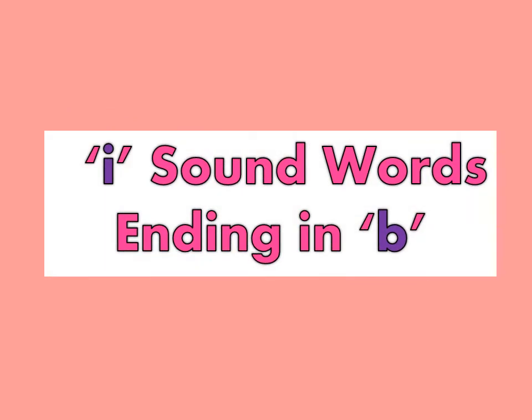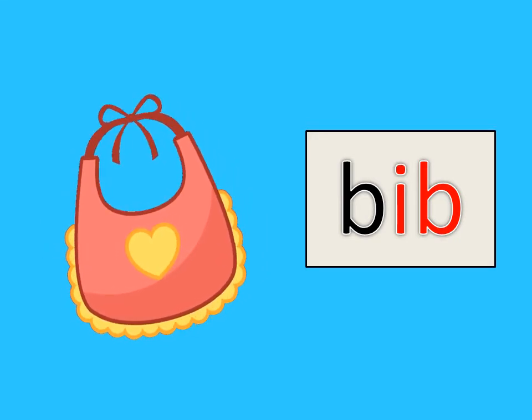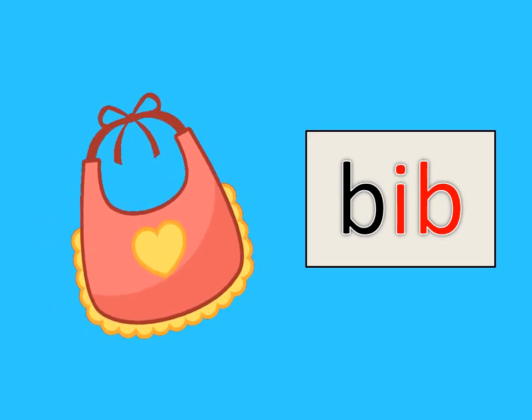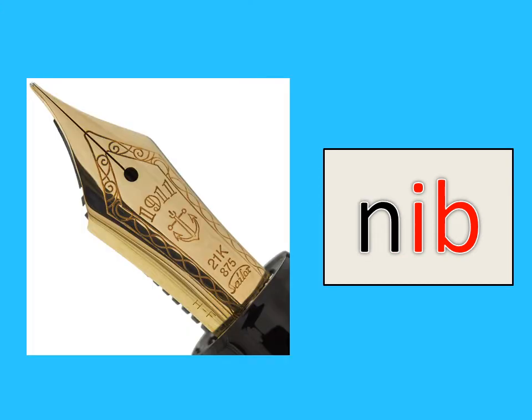I sound words ending in letter B. B-I-B, bib. N-I-B, nib.